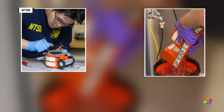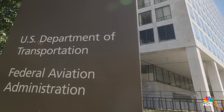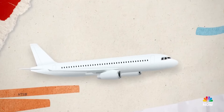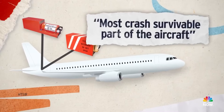Today, black boxes are not in every plane or helicopter, though the Federal Aviation Administration, or FAA, does require the devices on commercial planes. According to the National Transportation and Safety Board, or NTSB, black boxes are typically installed in a plane's tail, usually considered the most crash-survivable part of the aircraft.